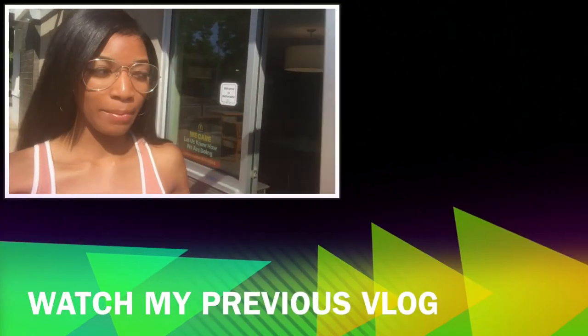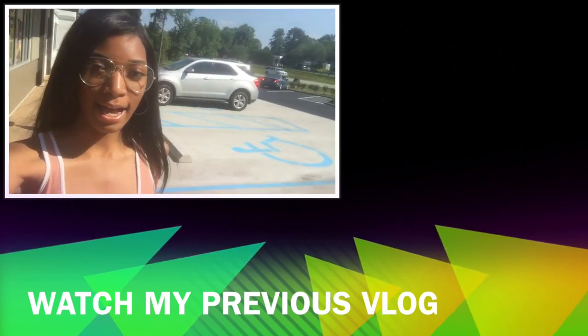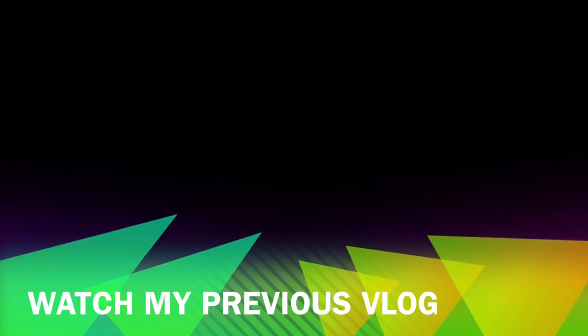So yeah, if you liked this video, make sure you subscribe, like, and comment below if you want to see more of these. Let me know if you want to see other types of videos — just comment, like, and subscribe. Thank you guys for watching.